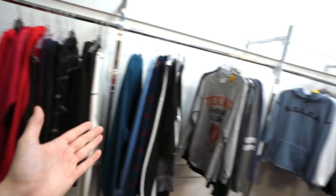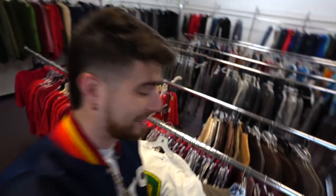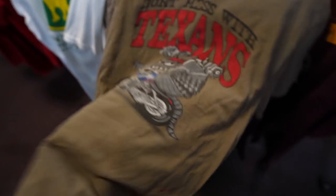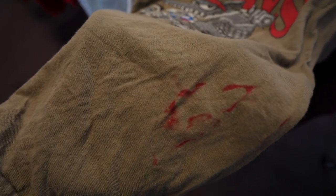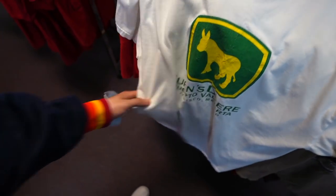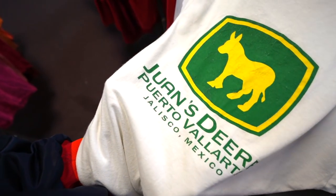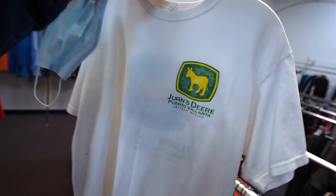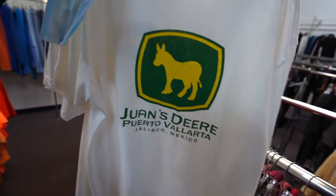It's a little unstrategic to be here this early because they haven't added anything new to the racks whatsoever — they are pretty desolate and barren. I've perused all the t-shirts and only found two more that are noteworthy, which is super sad. You got the Don't Mess With Texas Biker Armadillo — it looks like his internal body liquid is on the outskirts of this shirt like he got hit by an 18-wheeler. And then I found this Juan's Deere from Puerto Vallarta, Jalisco, Mexico. That donkey does got a donk on it. $2 — it's relatively funny for a t-shirt, I just might.